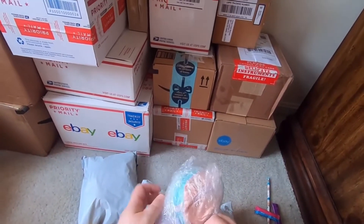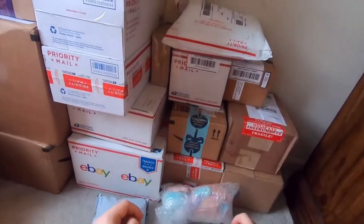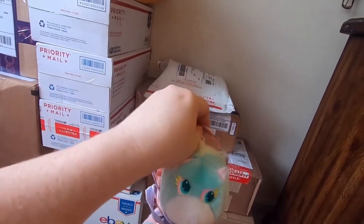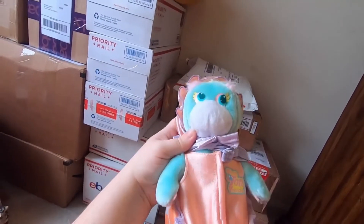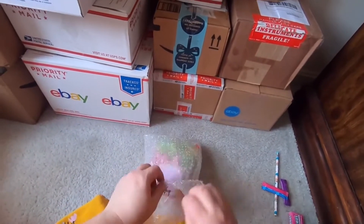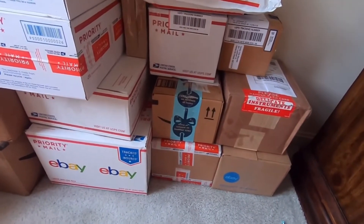Hmm, I know what this is. Any idea yet? It is a Turtle Tot — Turtle Tot, so cute! Unruly bubble wrap.